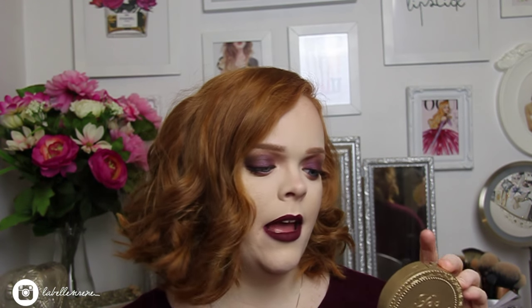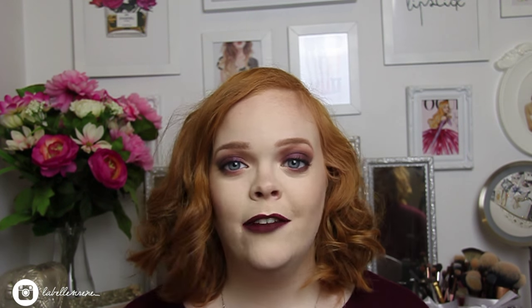For bronzing, I've been loving the Too Faced Milk Chocolate Soleil Powder. It's their classic bronzer but this is the lightest shade — Milk Chocolate — which is perfect for fair girls like me. I switched to the lighter shade because it's getting colder and later in the year. It gives me the warmth and glow I want without being too overwhelming.